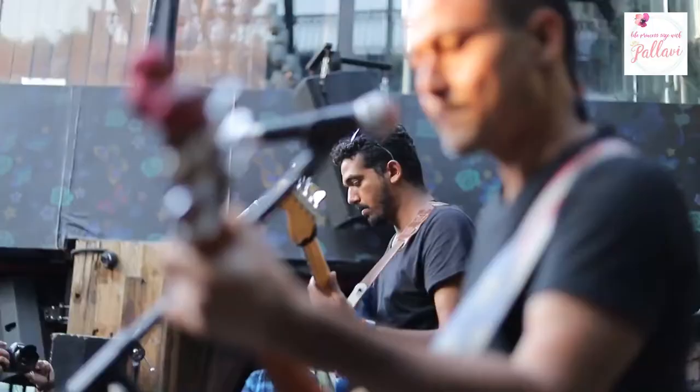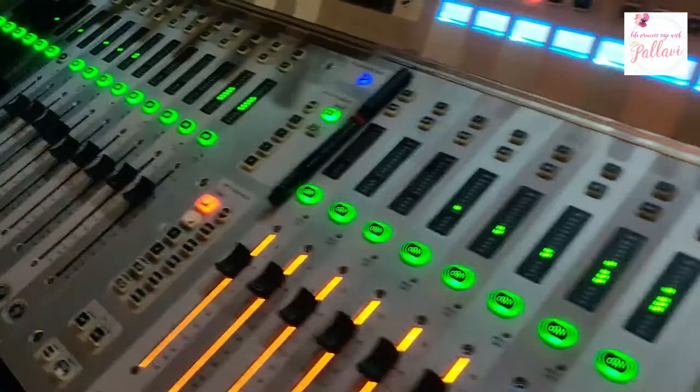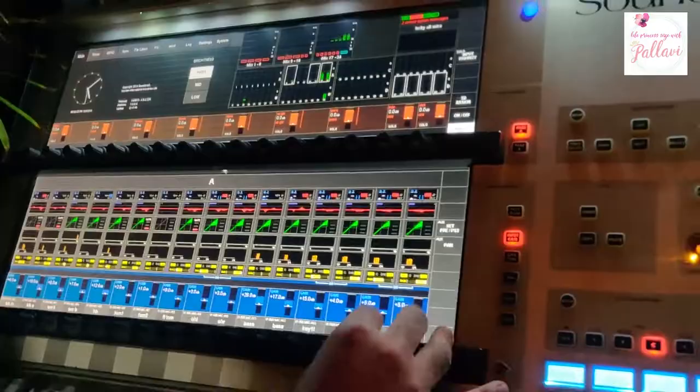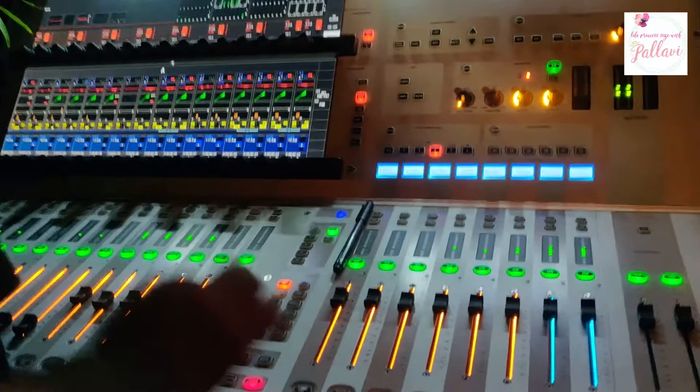The keyboardist, the flute player, the bassist, the drummer were all on stage for more than 5 hours for their soundcheck. It really spoke volumes about their dedication to their craft. From tuning their instruments individually to checking it as a whole band, there was just so much precision from the musicians as well as the sound team. The sound engineer was there balancing every note so that when the audiences poured in, everything sounded perfect.